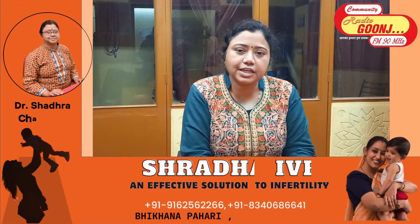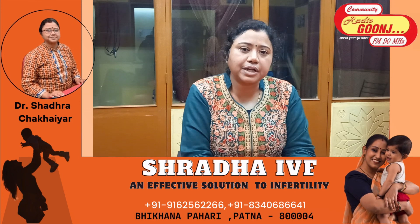Today I want to tell you about the IVF process at Shraddha IVF. In IVF, from the second day we look at the ultrasound, and if everything is correct, then the injections are given for 10 to 12 days.